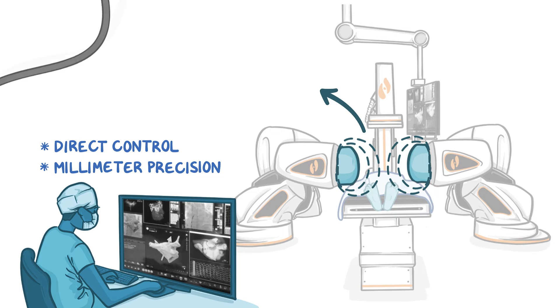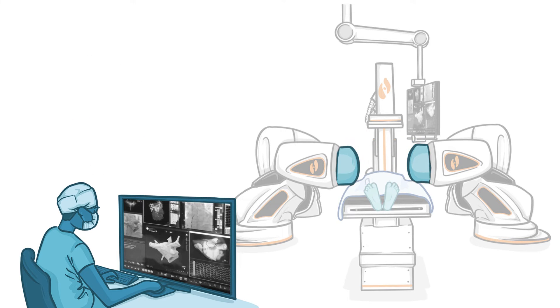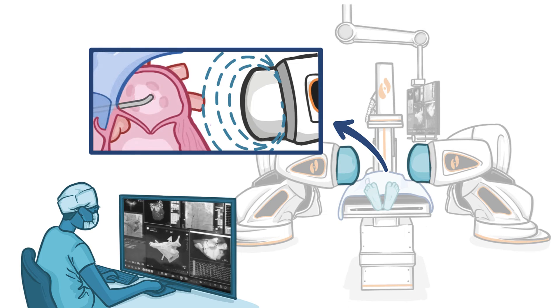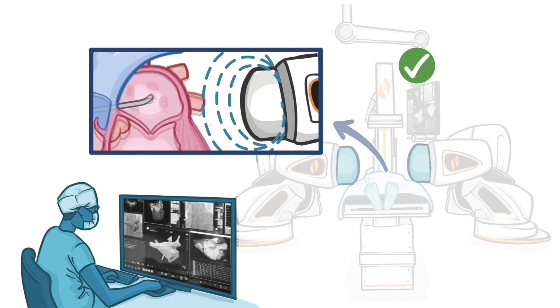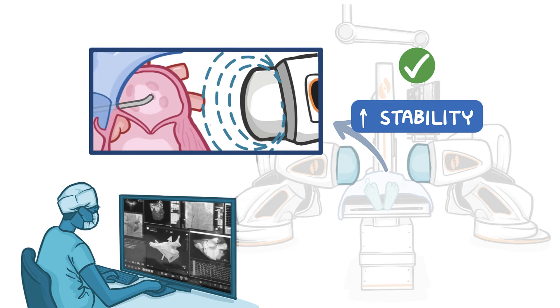Combined with increased flexibility, the catheter can easily bend and twist in multiple directions to reach more areas. When the catheter reaches the correct area for treatment and rests on the surface of the heart, the attraction of the magnets provides greater stability to prevent the tip from moving around with heartbeats.